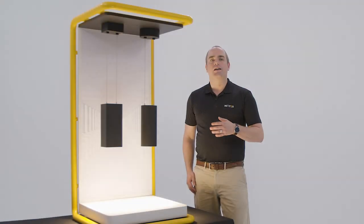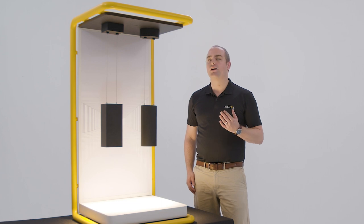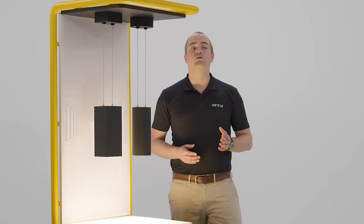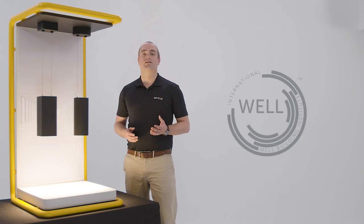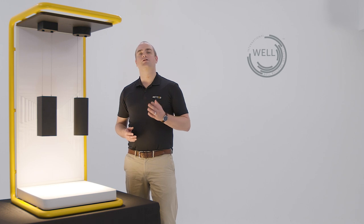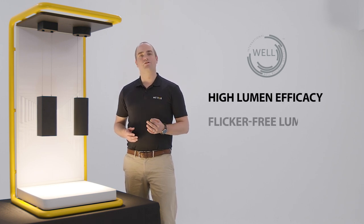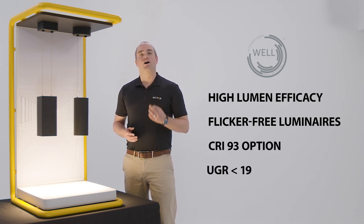As we go down you get to see the excellent matte finish on these fixtures. The housing can either be black or white, and of course we can customize any RAL color you might need. These fixtures have been specified in numerous corporate spaces which often require WELL building certification. We're able to meet those standards by having higher lumen efficacy, being flicker free, having up to 93 CRI, and having a unified glare rating of under 19.